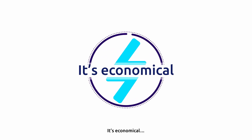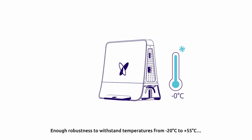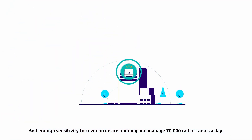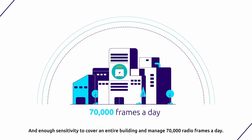It's economical, with incredibly low energy consumption, enough robustness to withstand temperatures from minus 20 degrees Celsius to plus 55 degrees Celsius, and enough sensitivity to cover an entire building and manage 70,000 radio frames a day.